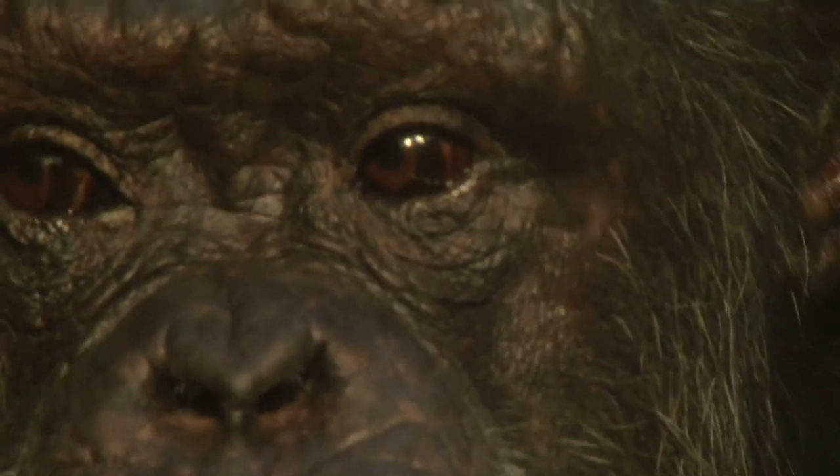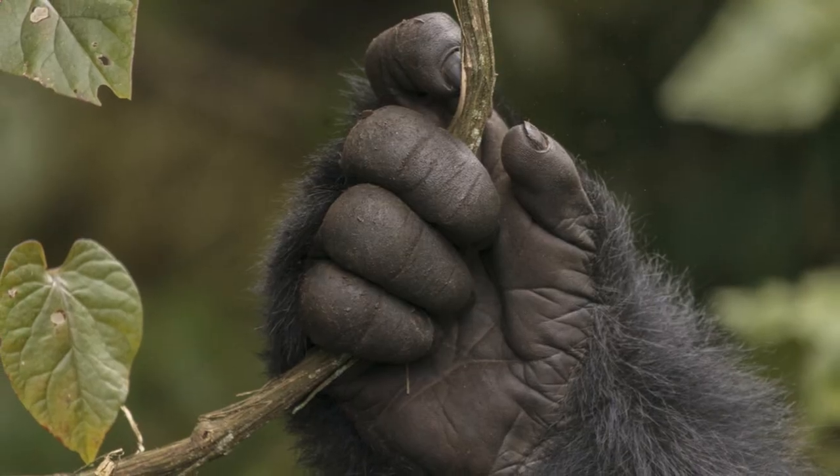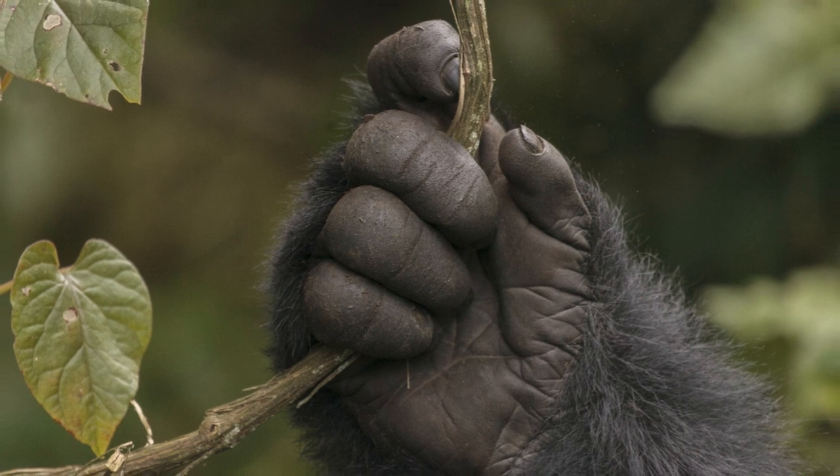Gorillas have senses — smell, eyesight, and taste — that are quite similar to humans, though their diet is purely vegetarian, unlike us. Their hand structure closely resembles a human hand, complete with five fingers including a thumb. They even have unique fingerprints, just like humans and other primates.